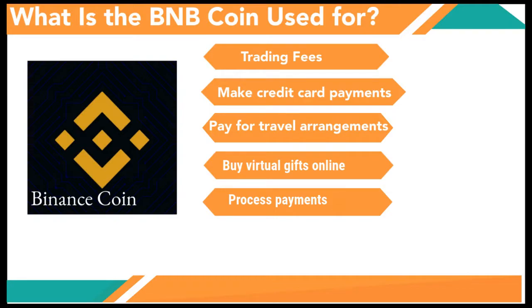So what is the BNB coin used for? What are the economic benefits? Initially it was meant to reduce trading fees, and as I've explained, when you hold BNB coins you can have your trading fees reduced. But the BNB token has gone further than that and now has several other uses, including making credit card payments. You can use the Binance Visa card to make credit card payments, made available through the BNB coin.